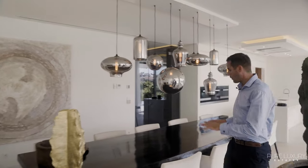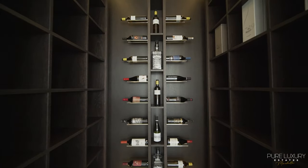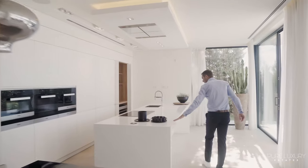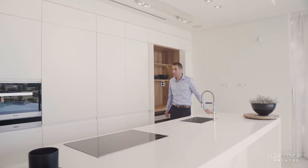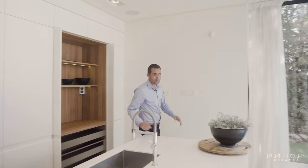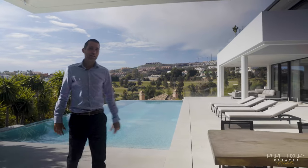Here I enter the designer kitchen area with a massive table, beautiful lamps, a bodega, and an awesome workspace. We have all Miele appliances here. And at the back you have direct access to the pool area, so if you're cooking something up you can enjoy everything by the pool.